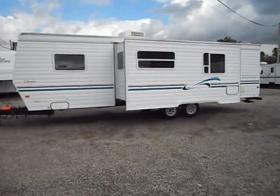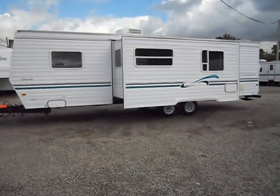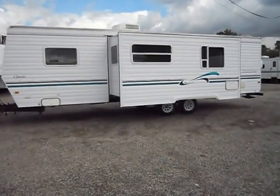Welcome to 4Zs RVs. Today what we have for sale is the 1999 Dutchman Classic 310.